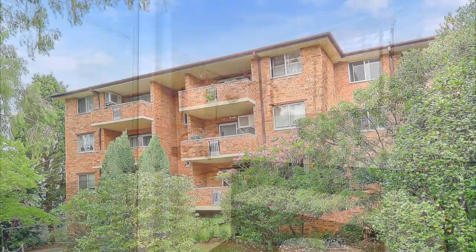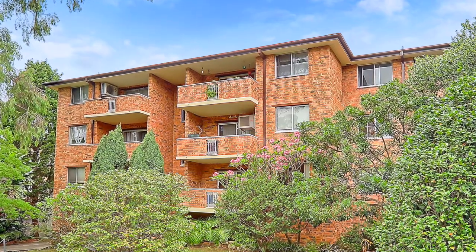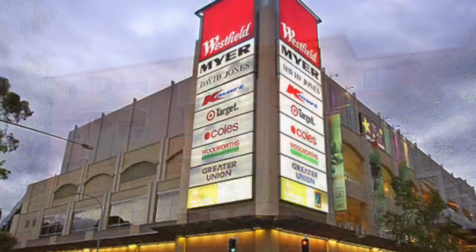Peace of mind is key, being in a security building with an intercom system and only a short walk to Hornsby train station and Westfield shopping centre.